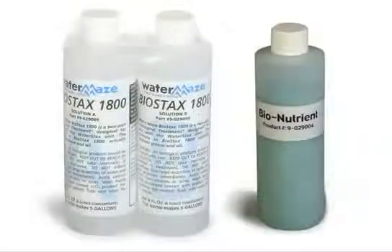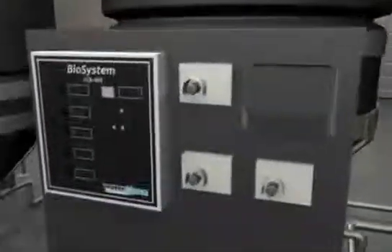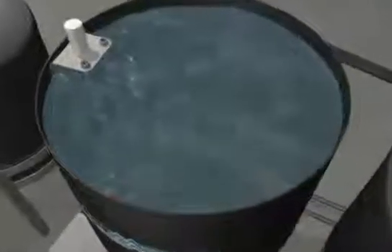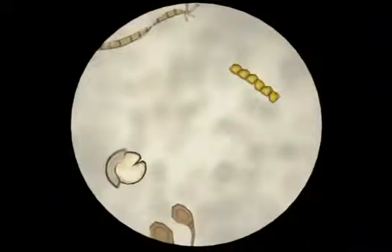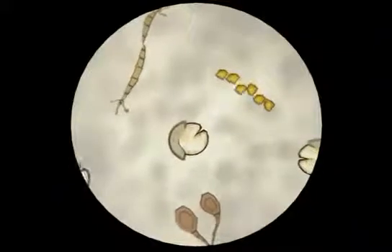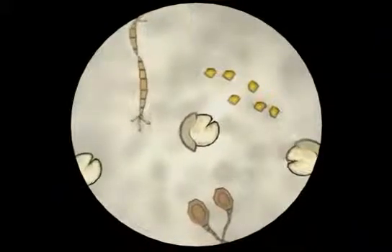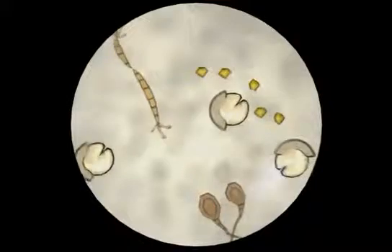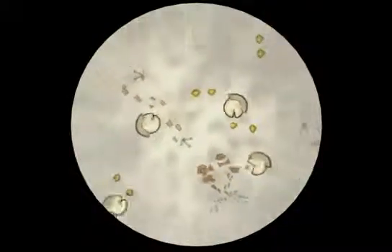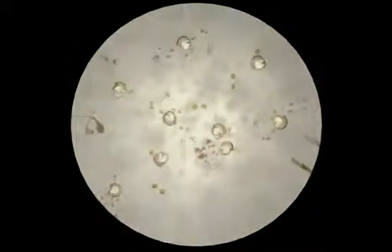The Biostax microbes and bio-nutrients are automatically added via a peristaltic pump every day to ensure an adequate population of microbes and nutrients are present. As the contaminated water passes through the bio-media, the microbes excrete enzymes which allow them to ultimately break the oils, greases, and other organics down into carbon dioxide and water. The automatic addition of nutrients enables the micro-population to grow as needed in order to consume all the organic contaminants present.